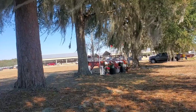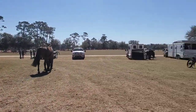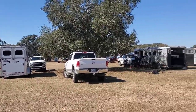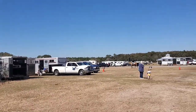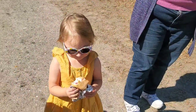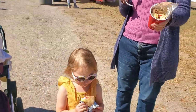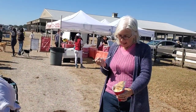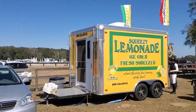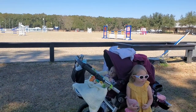I'll show you some different cross-country jumps and take you around. This is at Florida Horse Park — here's the parking area with a bunch of different trailers. It was a really busy show. Of course there was great food — we had some crepes for lunch, lots of good options, and we had a really fun day out there. There was some shopping too, and Evelyn got to meet some little friends.